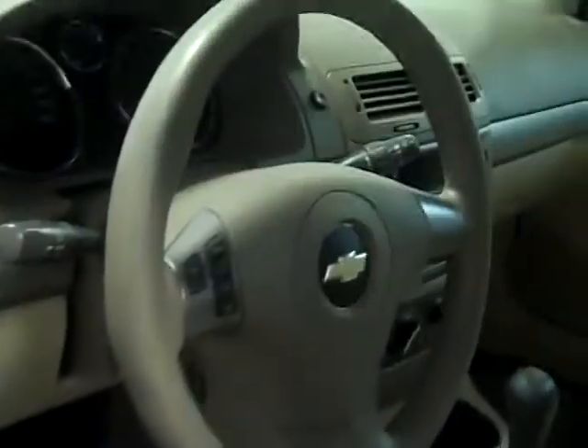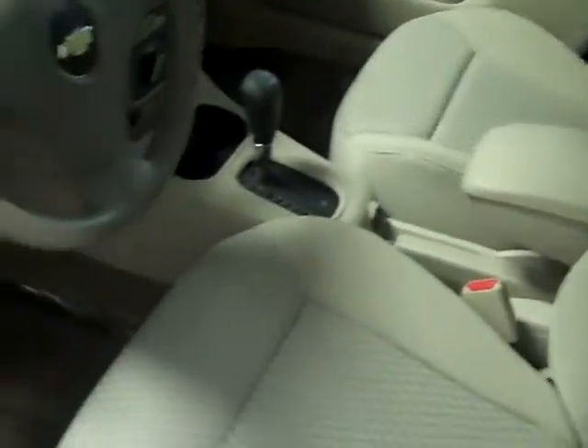Power windows and locks folks. We've shampooed it — it smells very clean on the inside, no hint of smoke or anything. Cruise on the steering wheel of course. And the interior, as the car is, is very, very clean. Absolutely spotless.